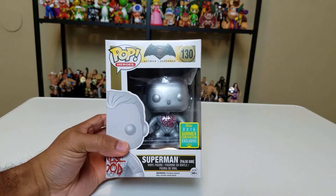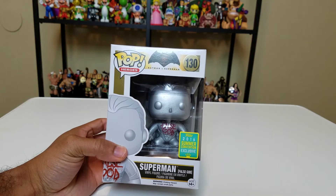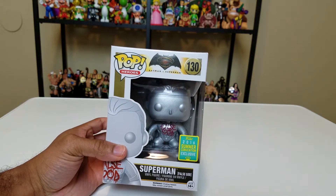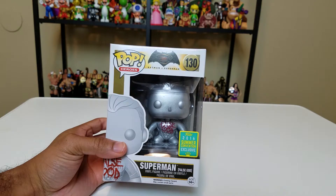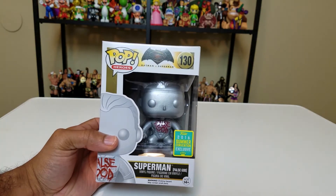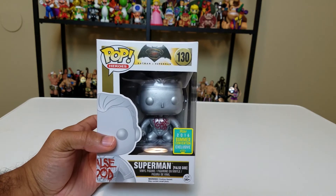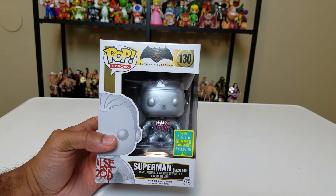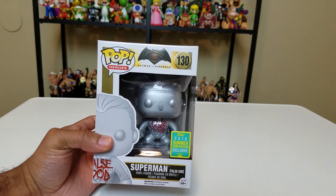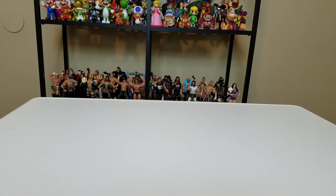Next up we have the 2016 Summer Convention exclusive — San Diego Comic Con, I believe — False God Superman from Batman vs Superman: Dawn of Justice. It looks just like the original Superman from that movie, but it has 'False God' written in red letters across his chest, just like we see in the movie. They also had a Doomsday pop from GameStop as an exclusive, but that Doomsday was pretty bad and I thought it was overpriced.